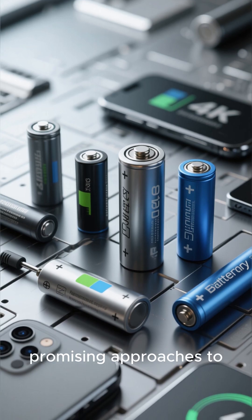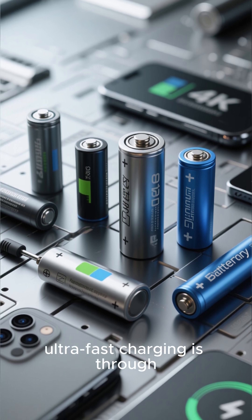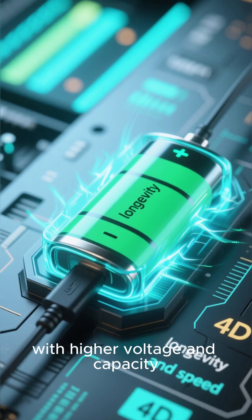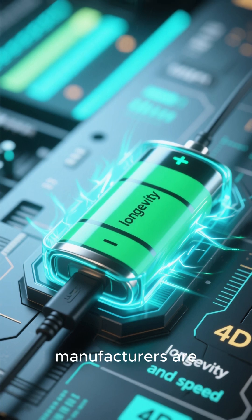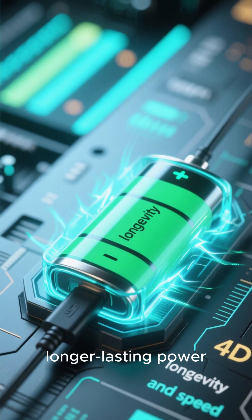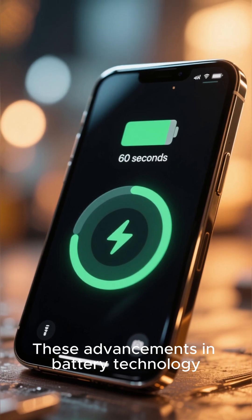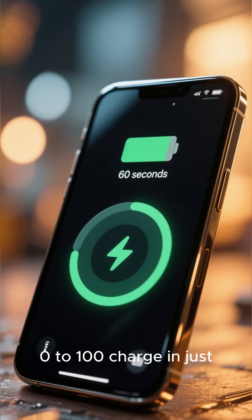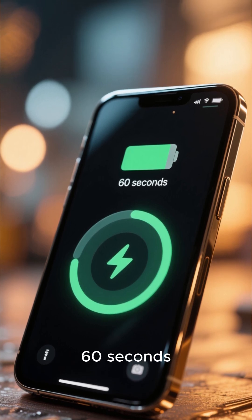One of the most promising approaches to ultra-fast charging is through the use of high-powered batteries. By using batteries with higher voltage and capacity, manufacturers are able to deliver faster charging speeds while also providing longer-lasting power. These advancements in battery technology are crucial for achieving that seemingly impossible 0 to 100 charge in just 60 seconds.